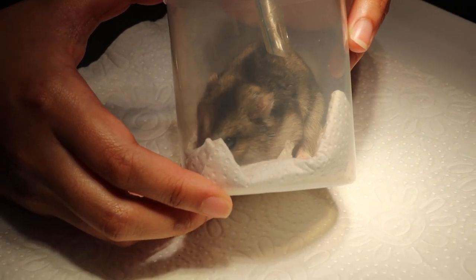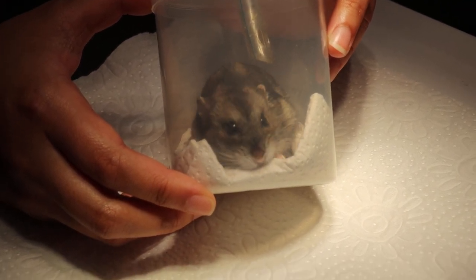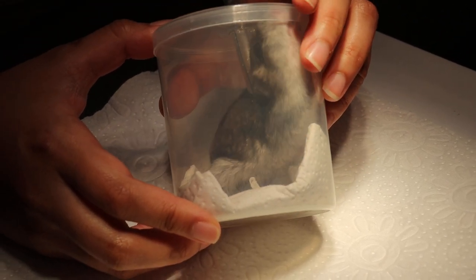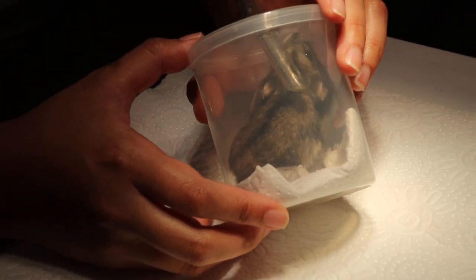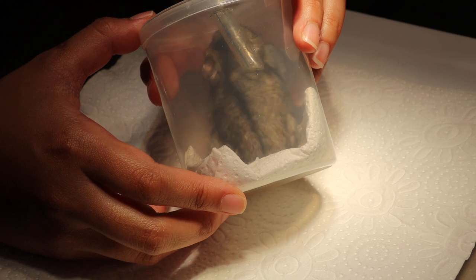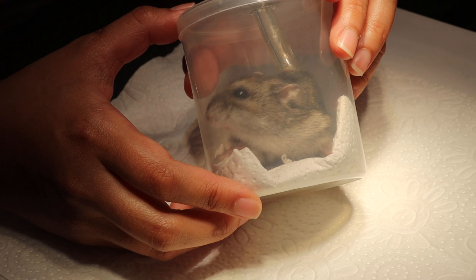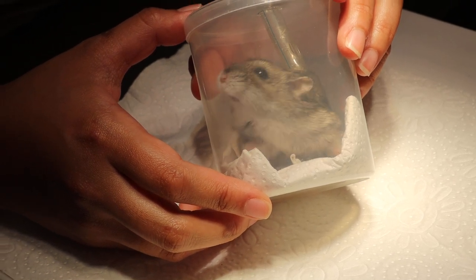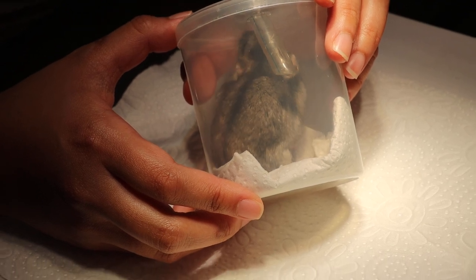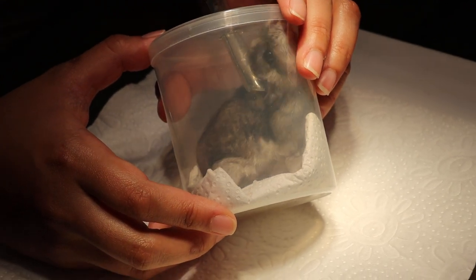The hamster is only 32 grams. The normal weight for this sized dwarf hamster is about 40 to 45 grams body weight. So I'm doing two things: one is to check the mouth, and the other is to check all four paws — right and left front and right and left hind — while the hamster sleeps, and take photographs to show the owner.